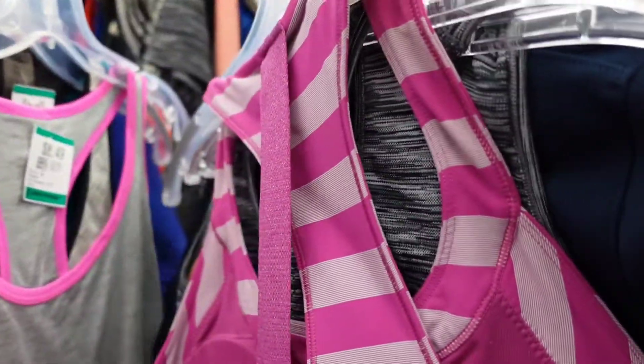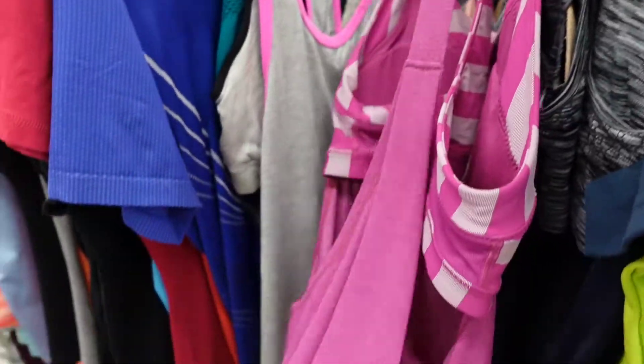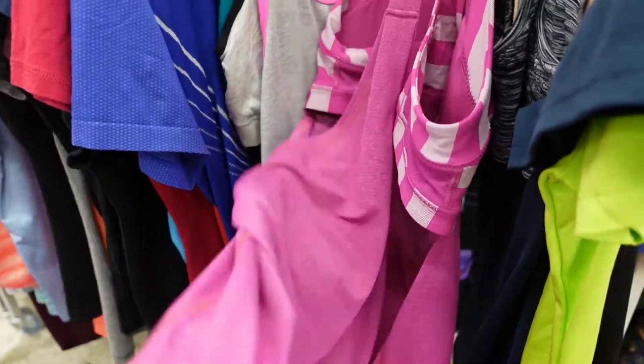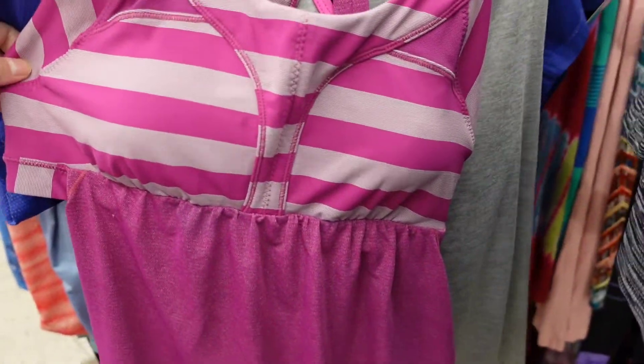This is a Lululemon piece that I ended up picking up. It was in excellent condition — it still had the rip tag and the pads. If you're ever wondering how to quickly search for a style name and color of a Lululemon piece, just use Google Lens and take a picture of it. It gives you a wide search of both the style and the pattern.